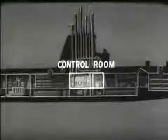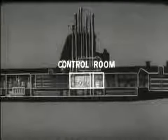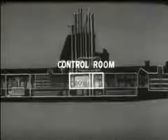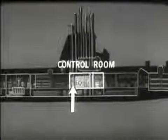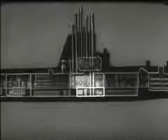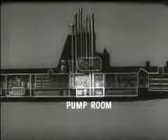Let's see what each compartment is used for. Amidships is the control room. The control room has the control gear for steering, diving, and operating submerged. One part is generally used as a radio room. This space, below the control room, is called the pump room.